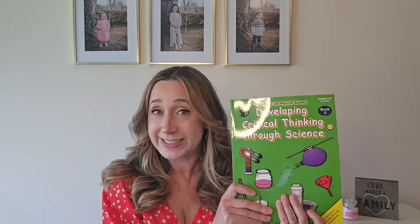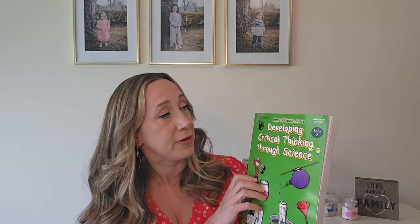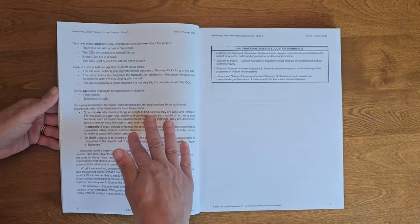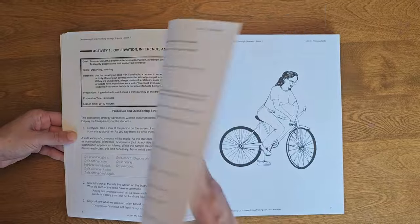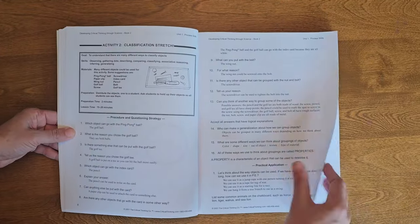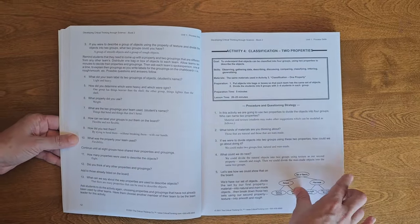We've also got a science textbook — Developing Critical Thinking Through Science for grades four through eight. This is a hands-on science book with 80 different activities. Each activity tells you what you need to do it, and then there are questions to ask about the activity. It's all hands-on science activities you can do at home.